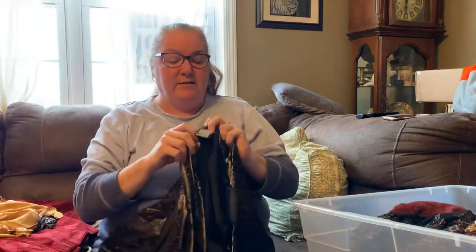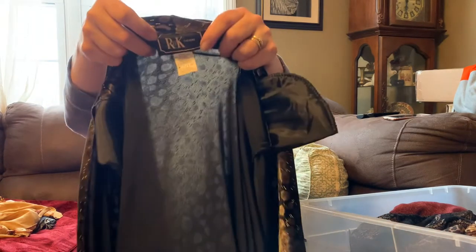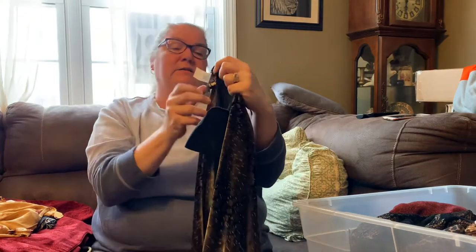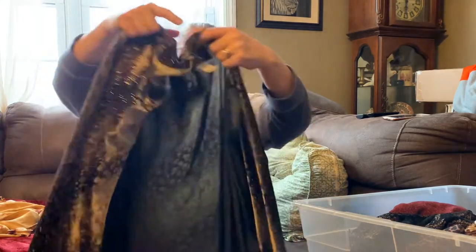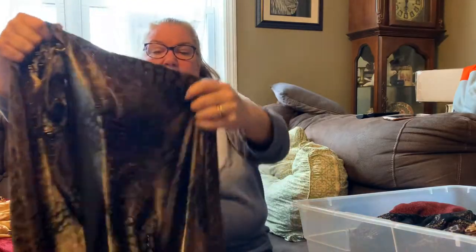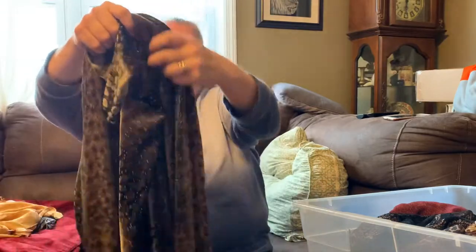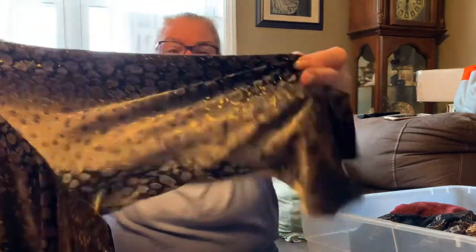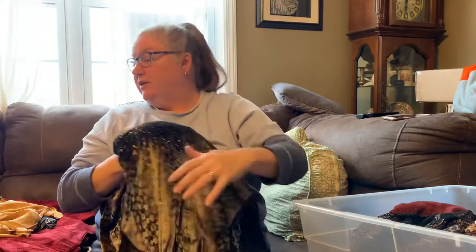The RNK Evenings piece has an animal print, feels velvety, has some stretch to it, and has shoulder pads. It's got this kind of gold woven in throughout, so it's just a little fancier evening jacket.